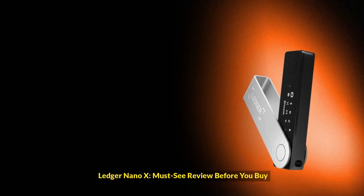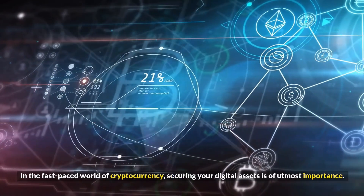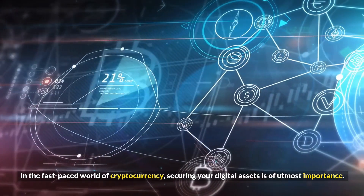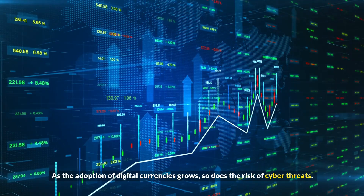Ledger Nano X — must-see review before you buy. In the fast-paced world of cryptocurrency, securing your digital assets is of utmost importance. As the adoption of digital currencies grows, so does the risk of cyber threats.